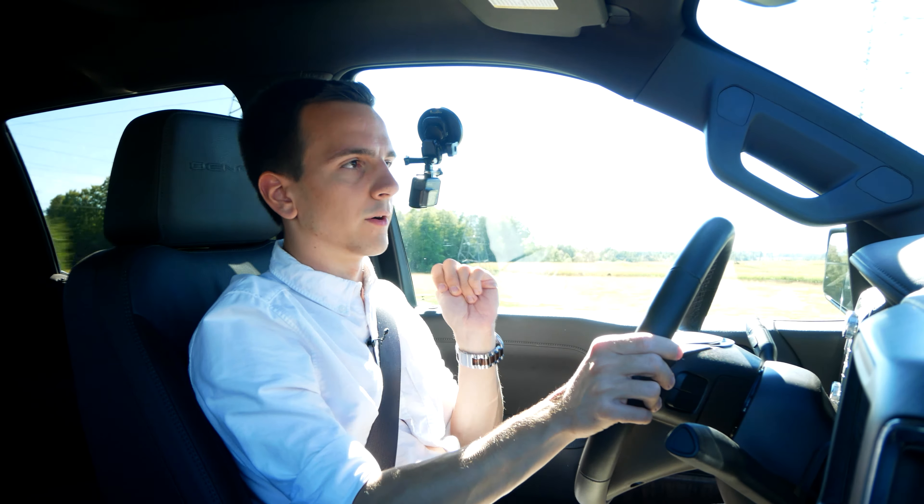If you like the video so far, make sure to subscribe and hit the bell because you don't want to miss any more videos — new reviews come in every Friday at 11 a.m. Mated to a 10-speed automatic transmission, we can see how it reacts. We are in regular drive mode at 50 kilometers an hour — just going to floor it and see what happens. It sounds so good. This is a fabulous drivetrain. I really like this.